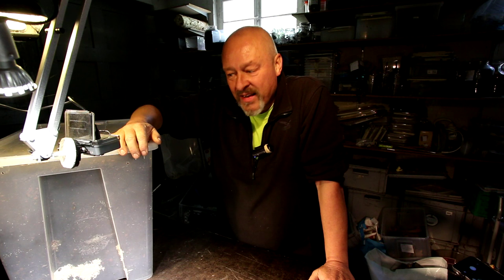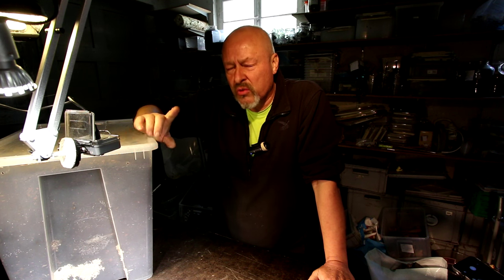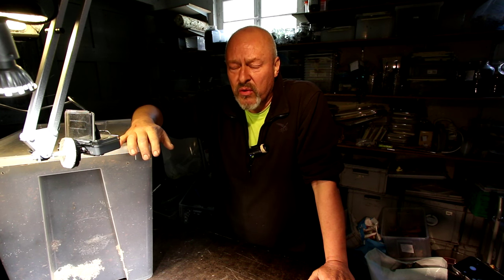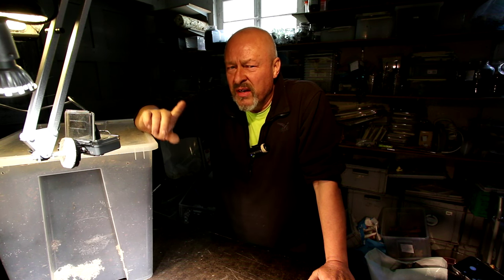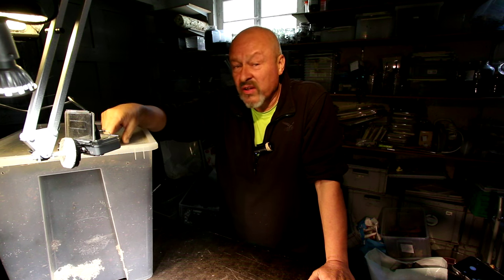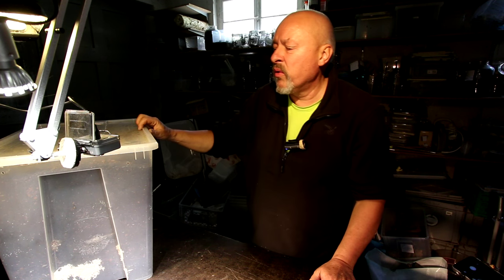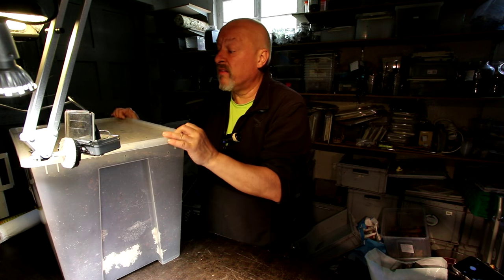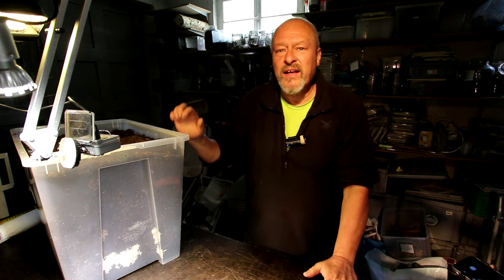Hello there. Remember the two females of Xylotropes gideon yamensis I got from the Chatuchak Market in Bangkok around five months ago? Around the 25th of December last year I put the females into a box for laying eggs, and around one or two months ago I checked the box and found some larvae. Now it's time to see what we really find.